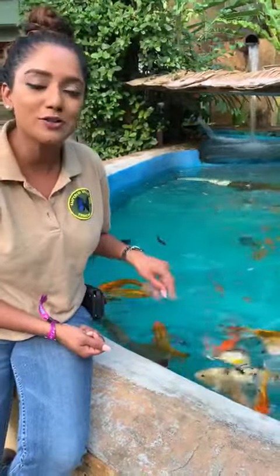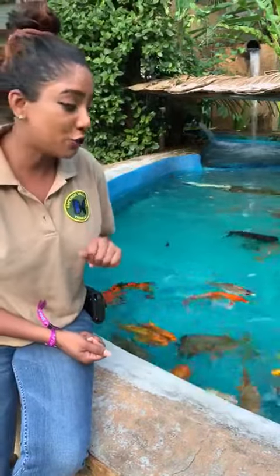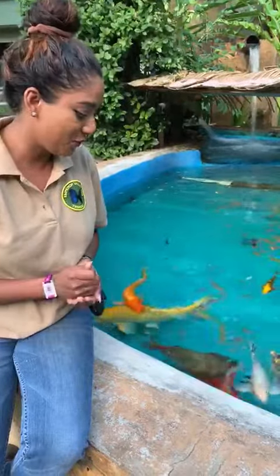So in here we have koi, also called the common carp, which originated in Japan. And we have oysters as well.